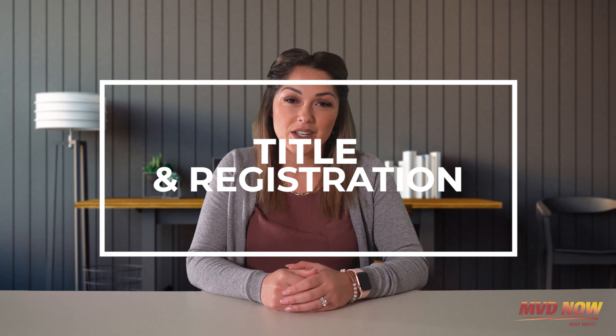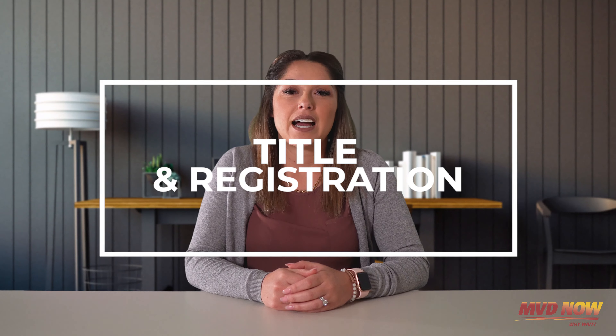Hey guys, this is Desiree with MVD Now, and I'm here to talk to you about titling and registering your vehicle. I know it's hard and I know everyone hates doing it, but that's what we're here for — to help you out and make it easier. We know everyone hates going into the MVD: there's long lines, everyone's rude, you don't have all the stuff you need, you have to make multiple trips. That's why we made these videos — to help you out and make it one quick trip.